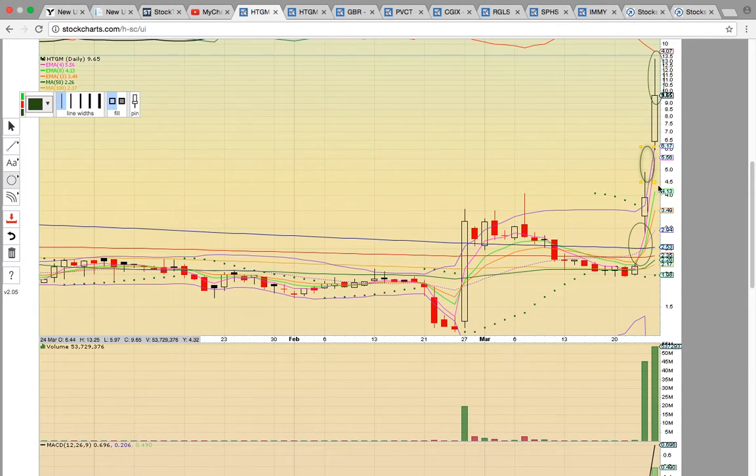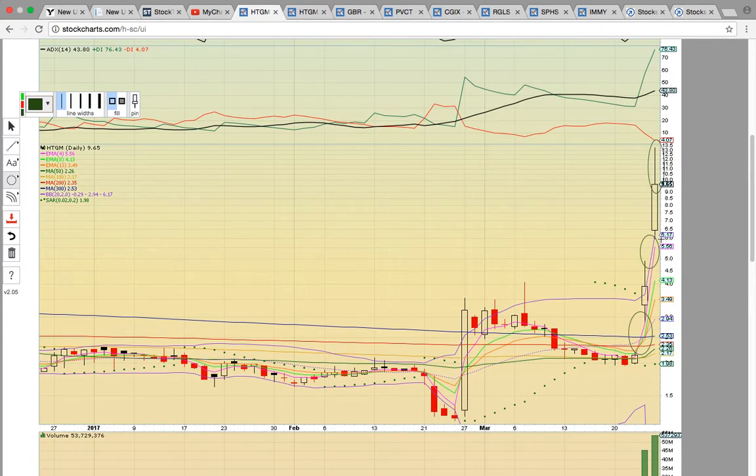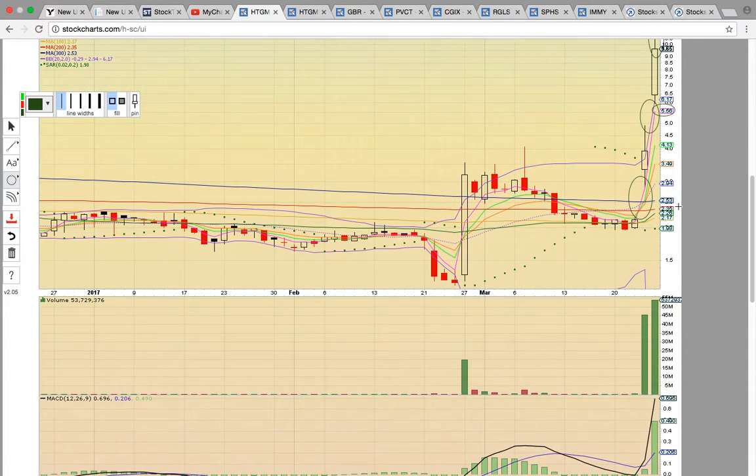This is a big breakout play. Notice that the candle on Friday did form well above the upper Bollinger Band, so that is a frothy close. If the candles do work back into the bands, EMA4 at 556 will be the first support level on a pullback.